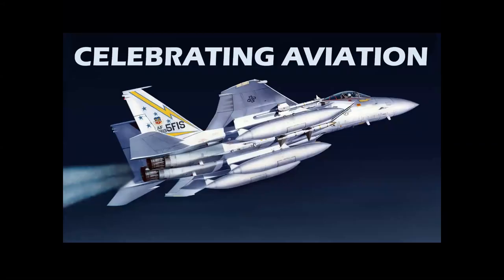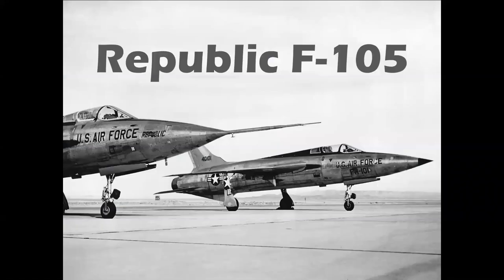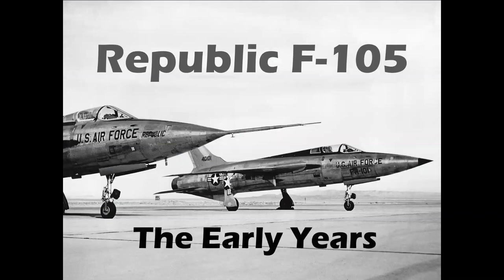Hi, everybody. Welcome to Celebrating Aviation with Mike Michette. Today, we're going to talk about the Republic F-105 Thunder Chief, the early years.